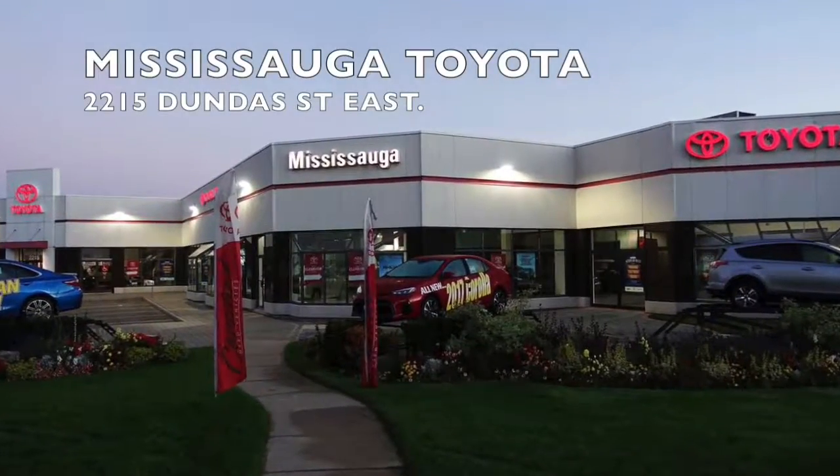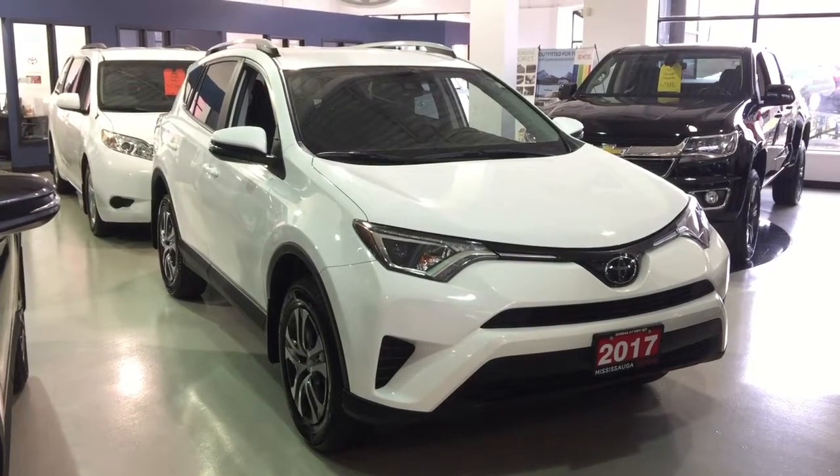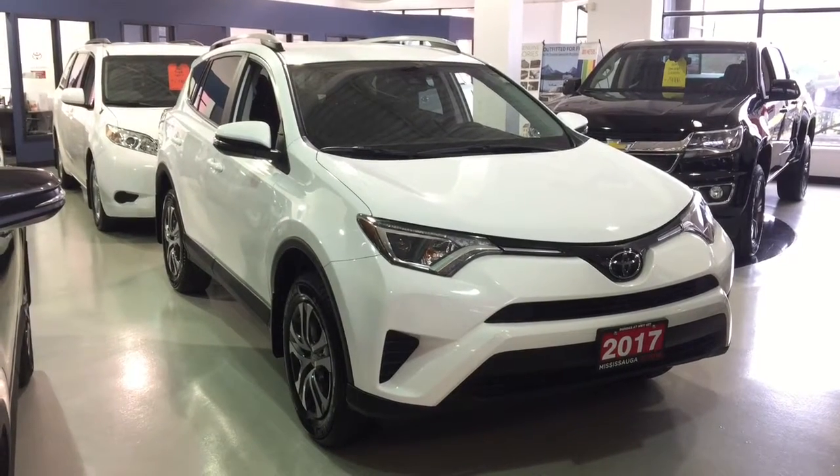Welcome to Mississauga Toyota, located at 2215 Dundas Street East. Here we have our used 2017 RAV4 all-wheel drive LE in white.